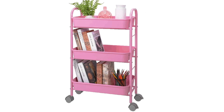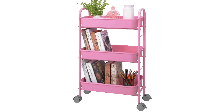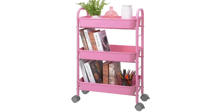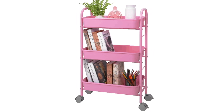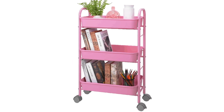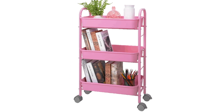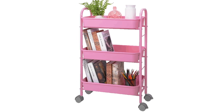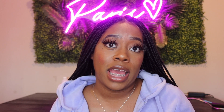One thing I forgot to mention is some type of nightstand cart you can sit next to your bed. In the middle of the night you don't have to get up to get your baby's water, milk, bottles, or diapers — you can just have everything on the cart right next to you. It'll make your overnight routine much easier.